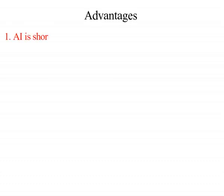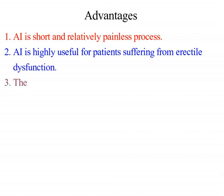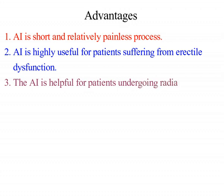The advantages: artificial insemination is a short and relatively painless process. It is highly useful for patients suffering from erectile dysfunction and is helpful for patients undergoing radiation therapy that compromises fertility.